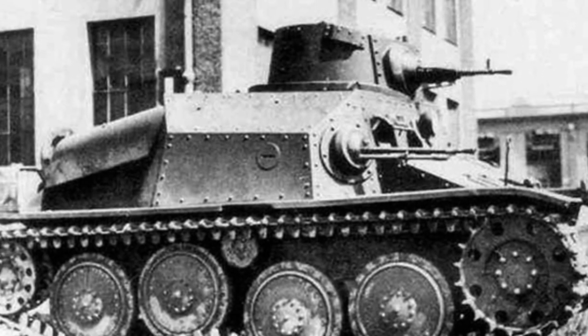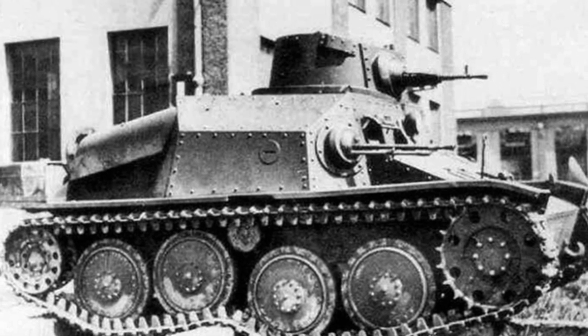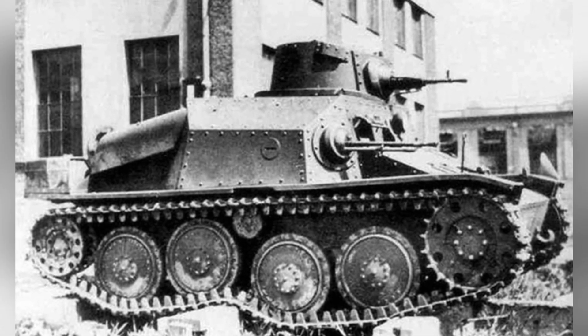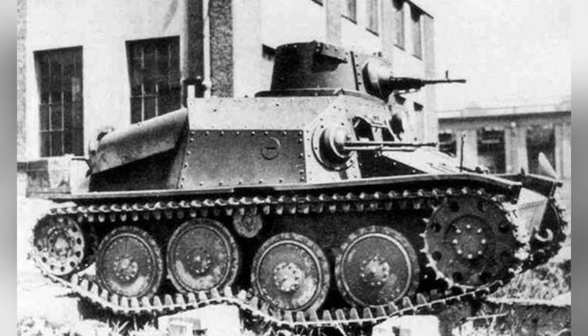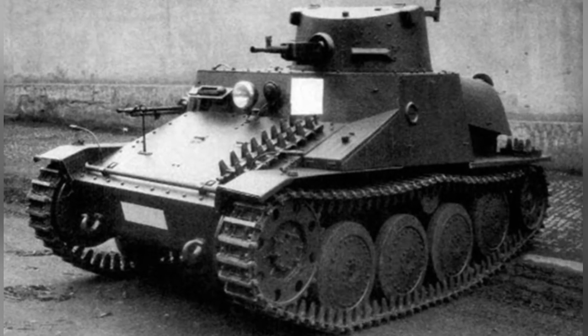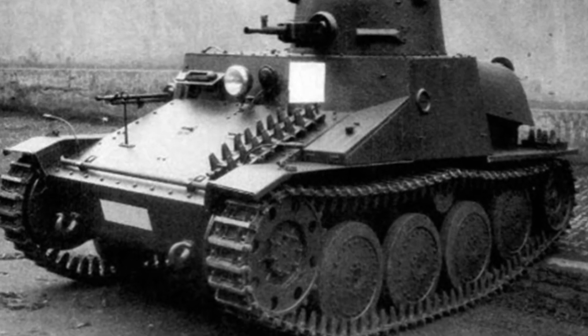The diameter of the idler wheel is slightly larger, which should be related to Skoda's research in the 1930s. Skoda realized that in order to increase the speed of the tank, it was important not only to increase the power, but also to improve the suspension and the size of the idler wheel.